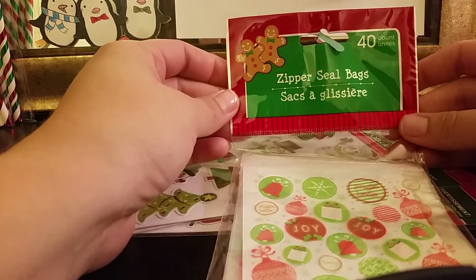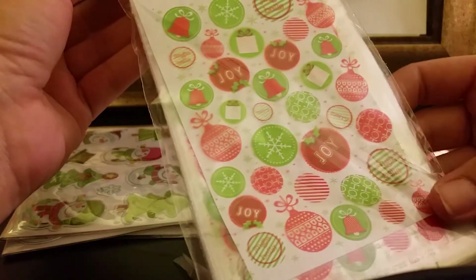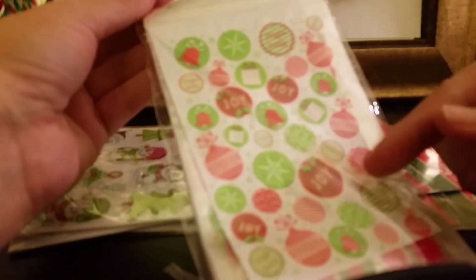These are the zip and seal bags — there are 40 in here. I got the ones that say 'joy' because I got the paper ones last time, and these are the same pattern as those, so I wanted them to kind of match for what I'm going to be using them for.